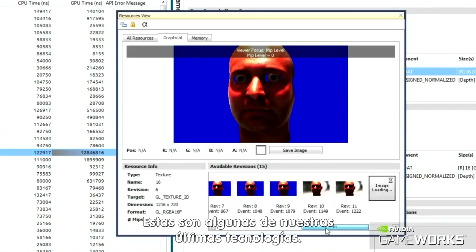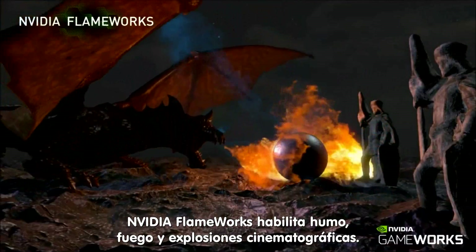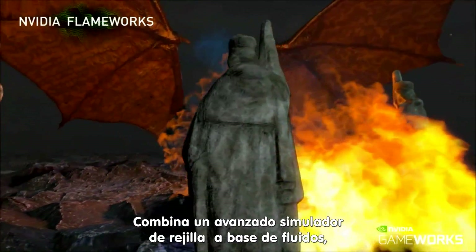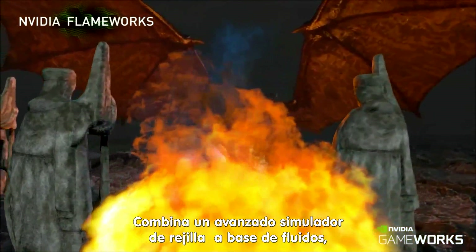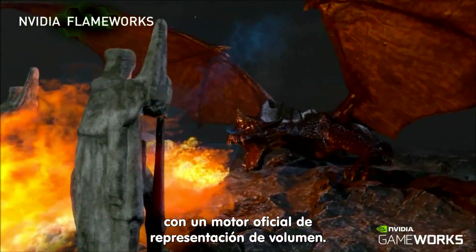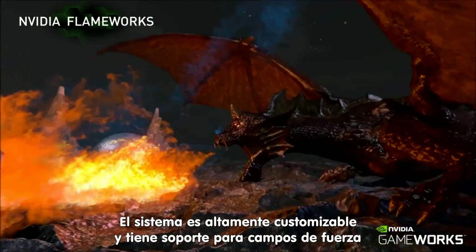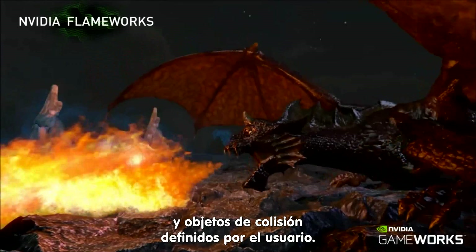Here are some of our latest technologies. NVIDIA GAMEWORKS enables cinematic smoke, fire, and explosions. It combines a state-of-the-art grid-based fluid simulator with an efficient volume rendering engine. The system is highly customizable and supports user-defined emitters, force fields, and collision objects.